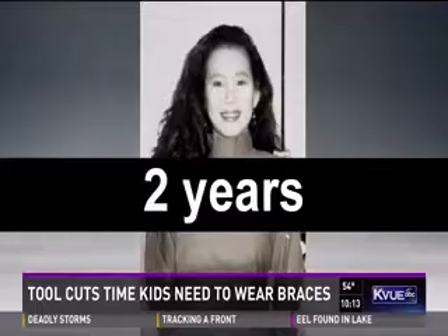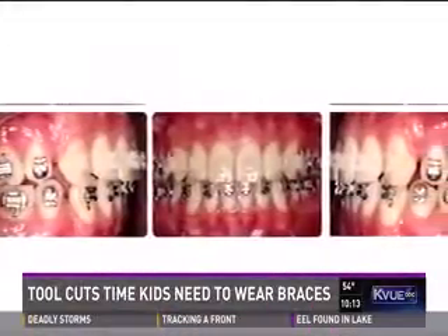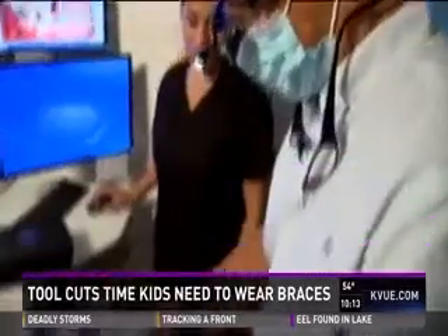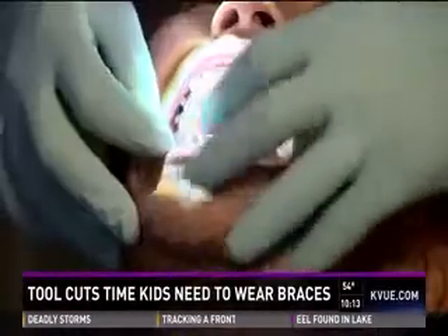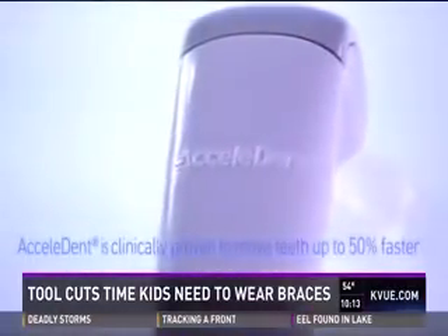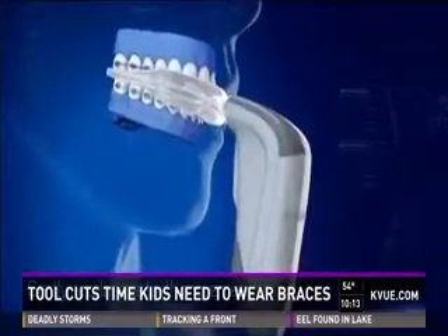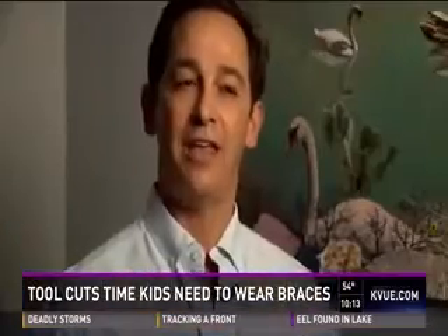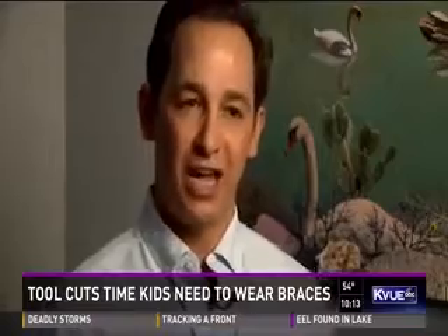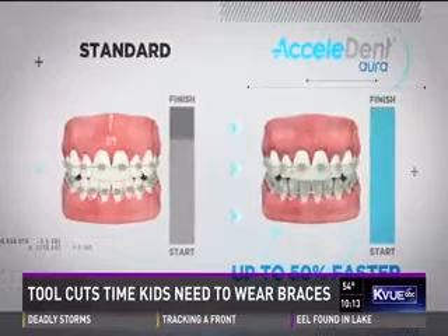Imagine cutting that time in half. UT sophomore AJ Megadayu is doing just that. Seems like the spaces have closed up nicely. He's using Acceledent, a plastic vibrating mouthpiece that helps stimulate the cells in your mouth. By having an acceleration and changes of cellular turnover where the root is, we're able to get a safer, faster tooth movement.